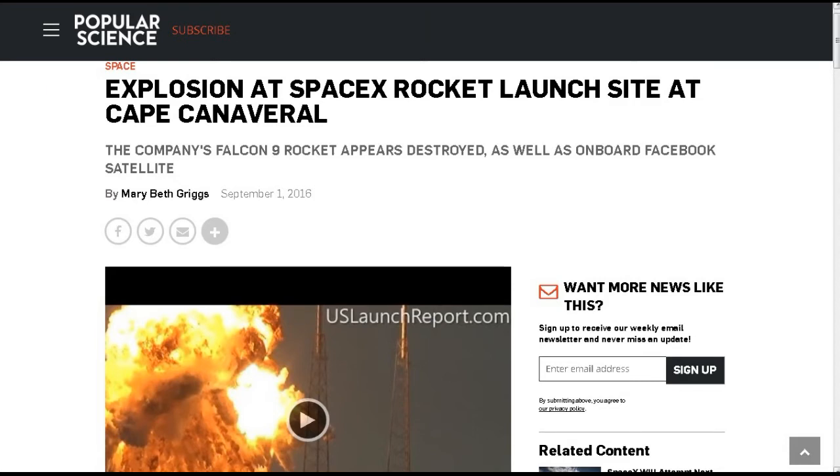All the links to all the stories I'm talking about will be posted down in the description below. This one's from Popular Science: explosion at SpaceX rocket launch site at Cape Canaveral. They were doing the refueling, and they even had the satellite from Facebook that was going to give internet access to a lot of third-world countries on board. During the refueling, an explosion happened and destroyed the whole thing.